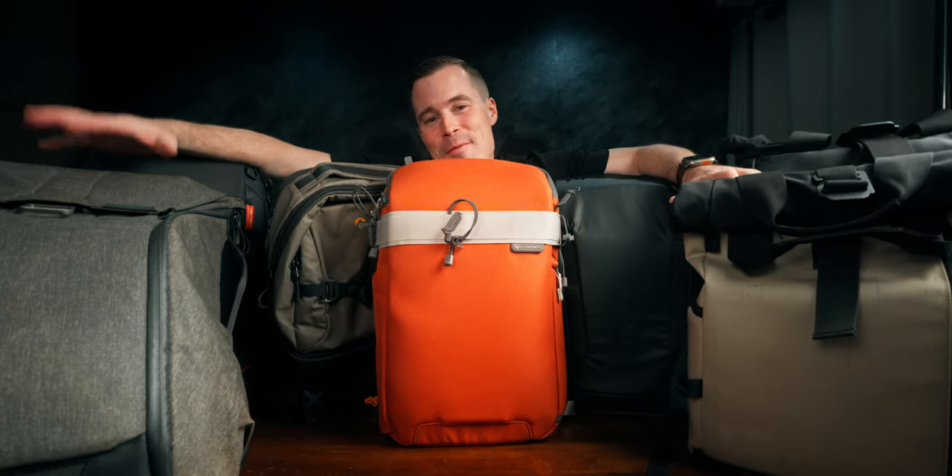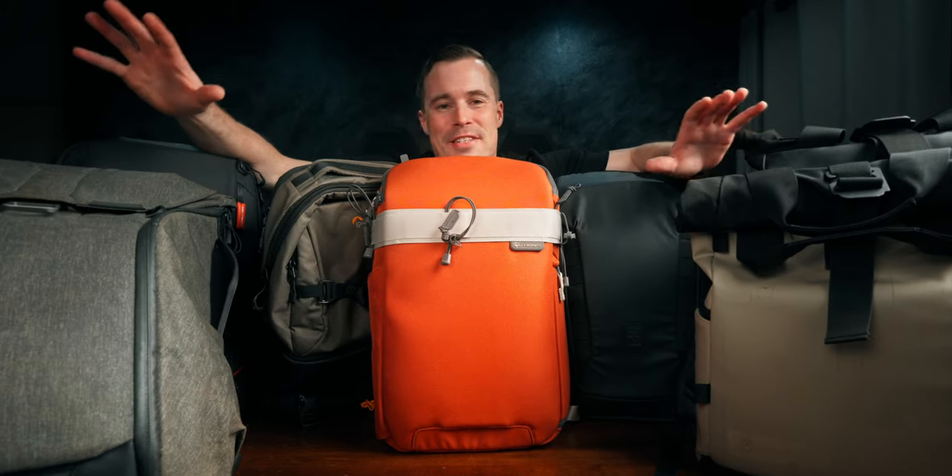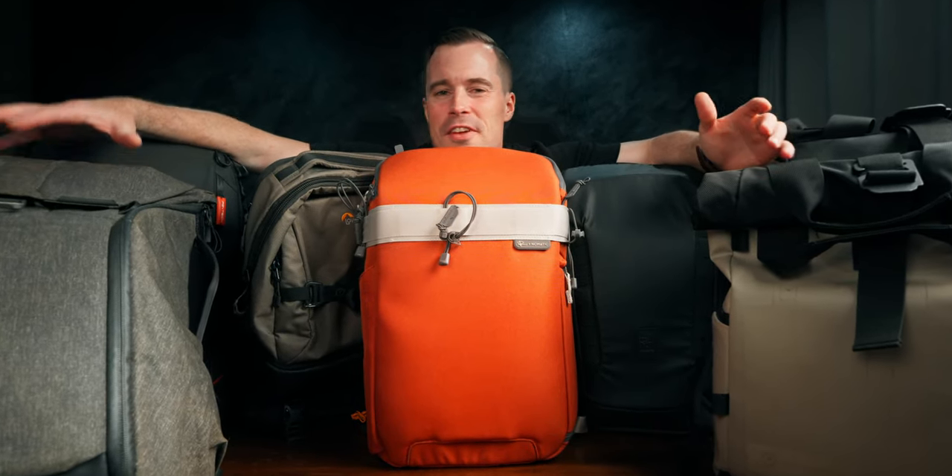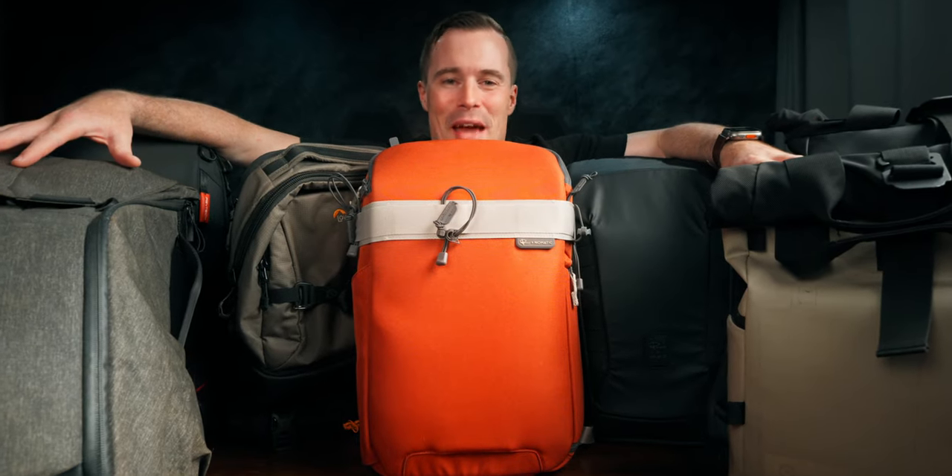That's why I ended up buying quite a few camera backpacks over the years, so let's have a look at each of them, see what I think of them, and figure out if there is actually something like a perfect camera bag.